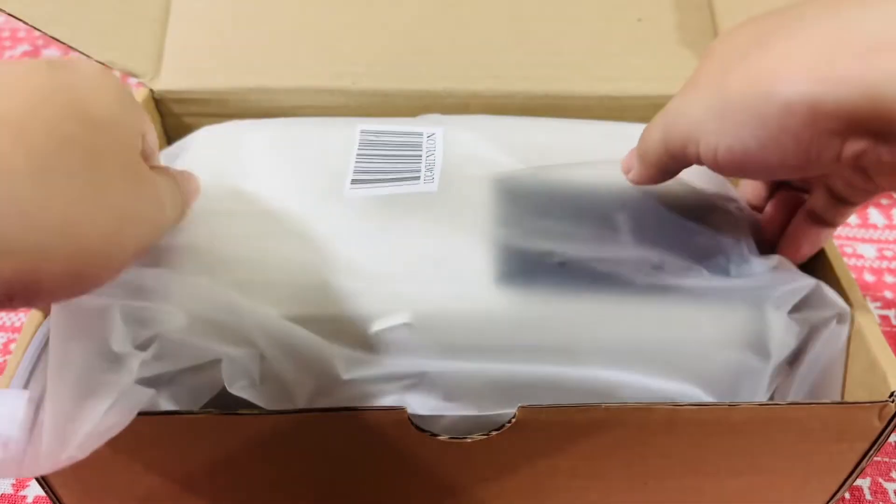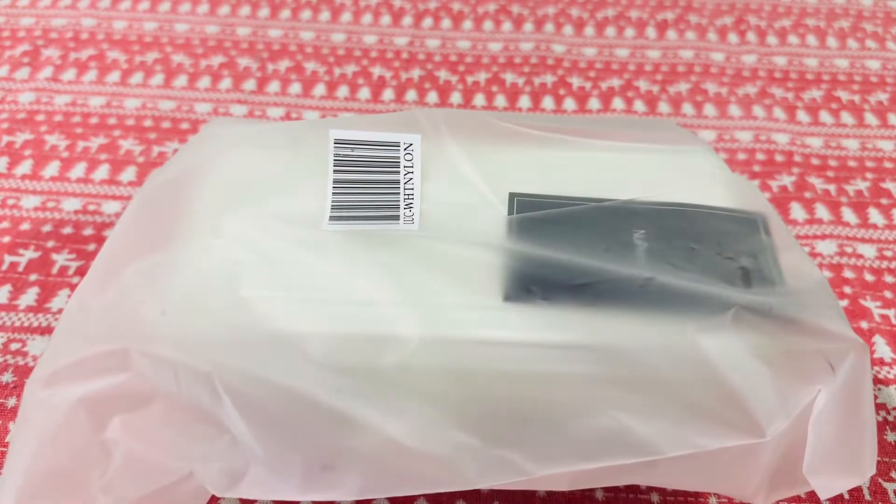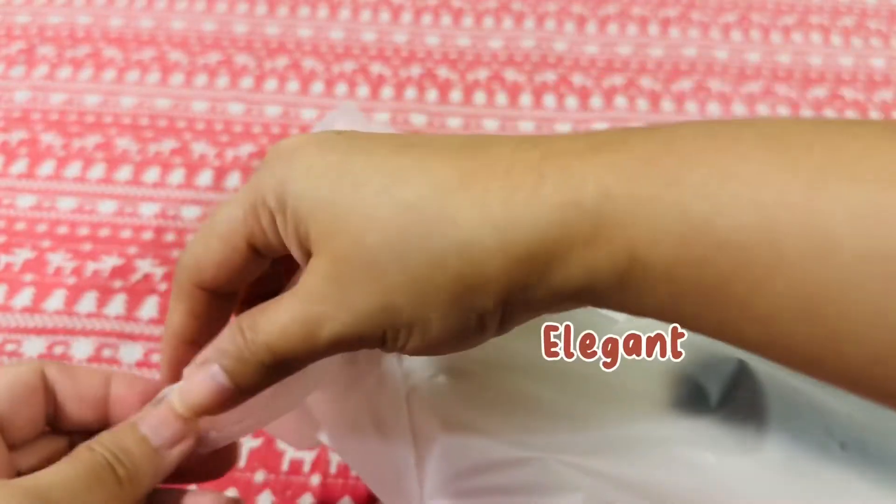My favorite go-to bags are Nupreen's classic little luggages since they are all fashionable, compact, elegant, and stylish.